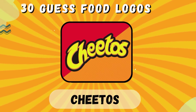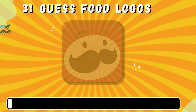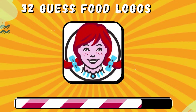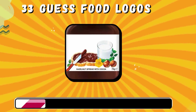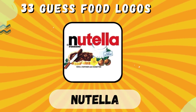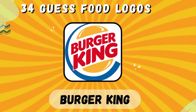Cheetos. Pringles. Wendy's. Nutella. Burger King.